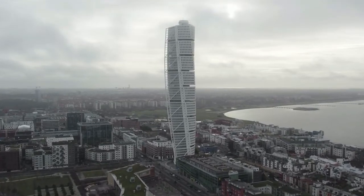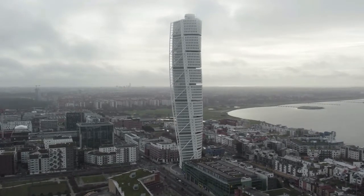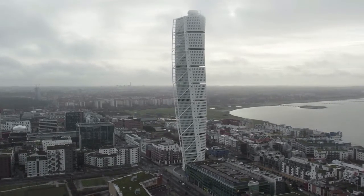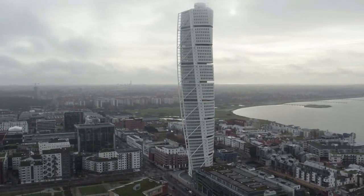Exclusive conference spaces are located on the upper two floors. Construction began on February 14, 2001, and ended on November 1, 2005.